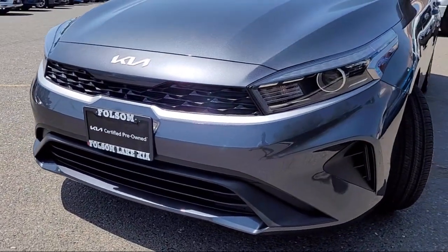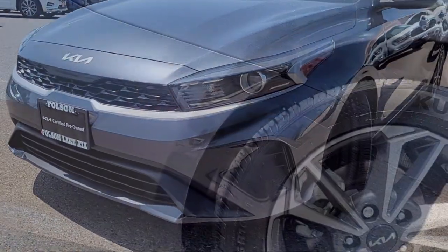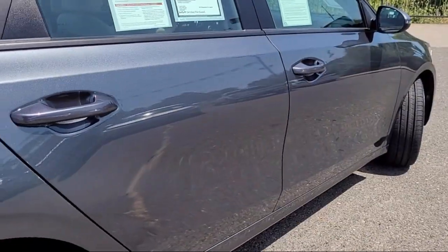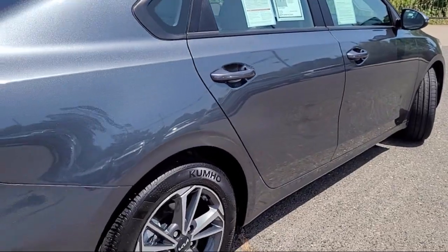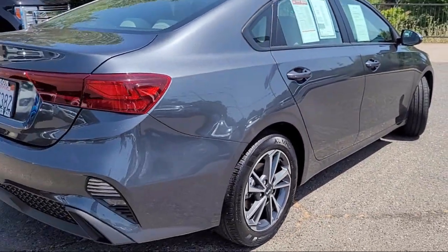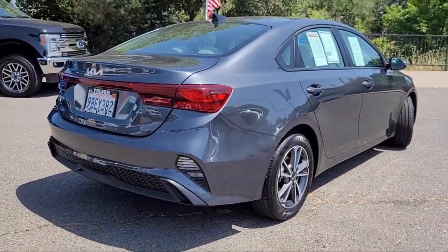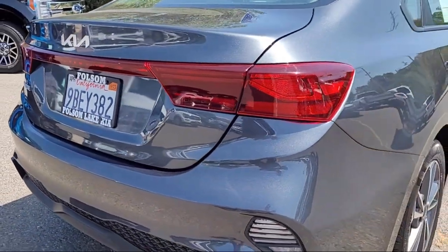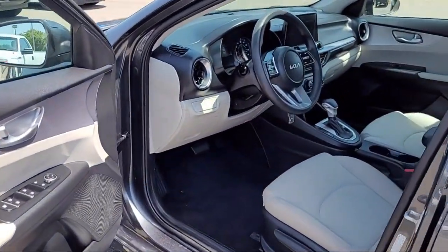It comes equipped with heated outside mirrors, rear view camera, auto high beam headlamp control, keyless entry, alloy wheels, steering wheel controls, outside temperature display, electronic stability control, tire pressure monitoring system, air conditioning, and has less than 15,000 miles on the odometer.